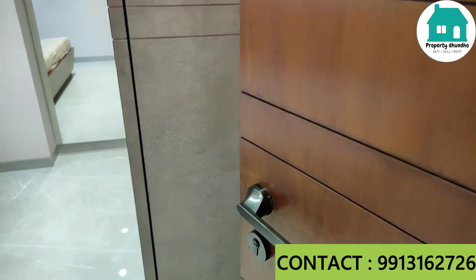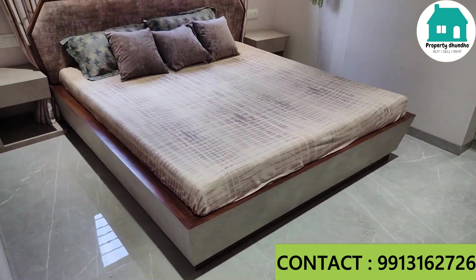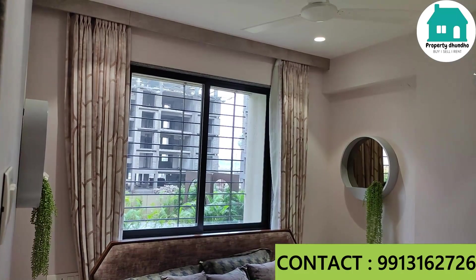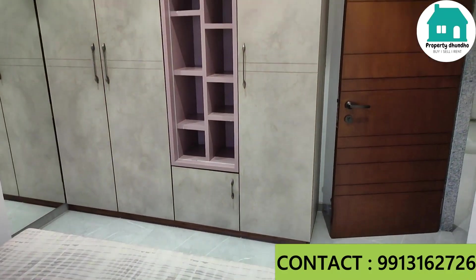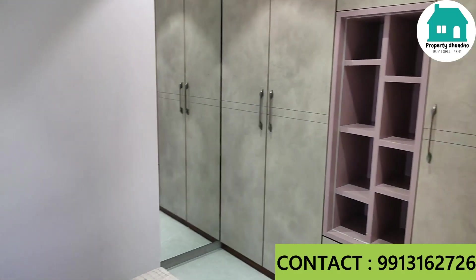Here is the third and final room — this is a children's bedroom and also serves as a guest bedroom. The interior is quite beautifully done, as you can see. You can also design your furniture this way. Here is the wardrobe and dressing area.